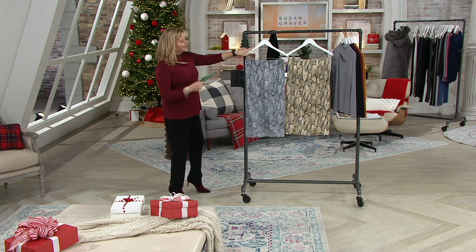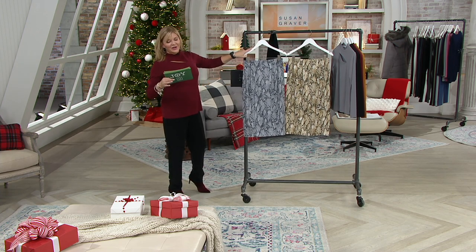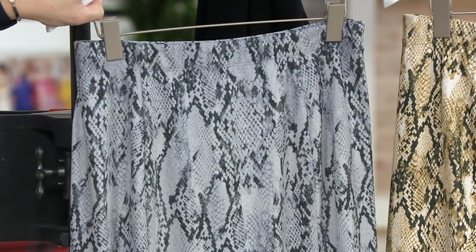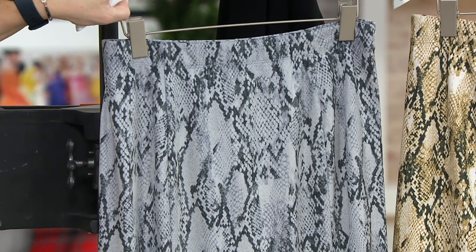Faux suede printed midi skirt — we'll correct that, I promise going forward. It's item number 390181. I'm very surprised the price is $60. I think that's very reasonable for something like this. Five easy pays at $12. Phenomenal.